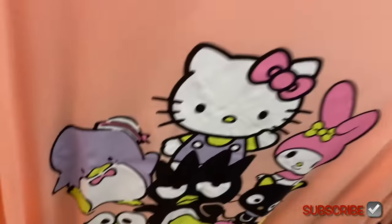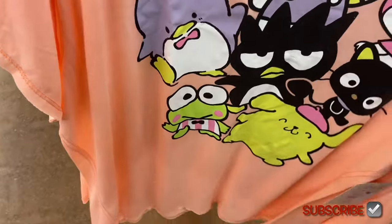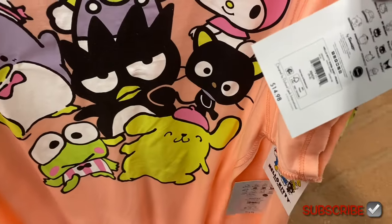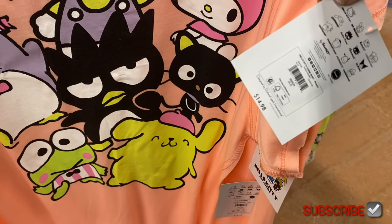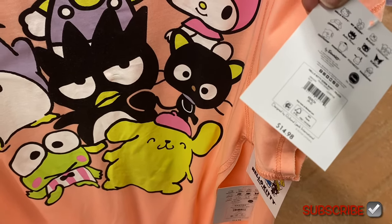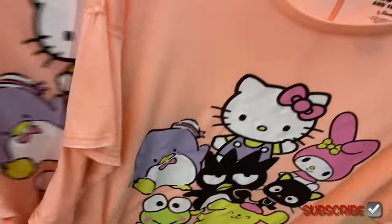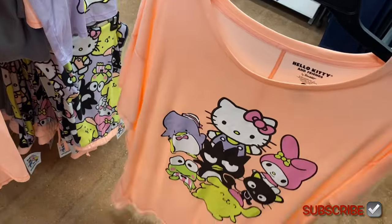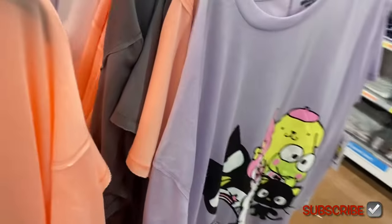They had all kinds of Stitch ones, now they have Hello Kitty ones. If I can find any of these online I will tag them — sometimes the pajamas are a little harder to find. This one says 'Hello Kitty Dorm Shirt' in peach for $14.98, and it looks like this one's a 2X — it does come in plus size too, unlike the Stitch ones.